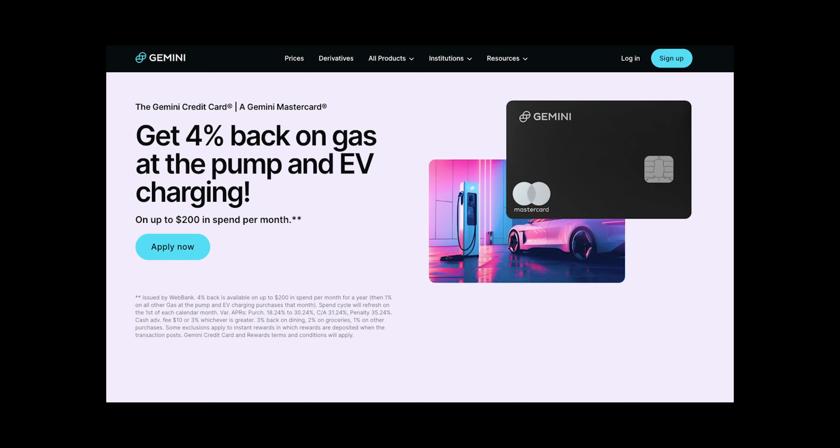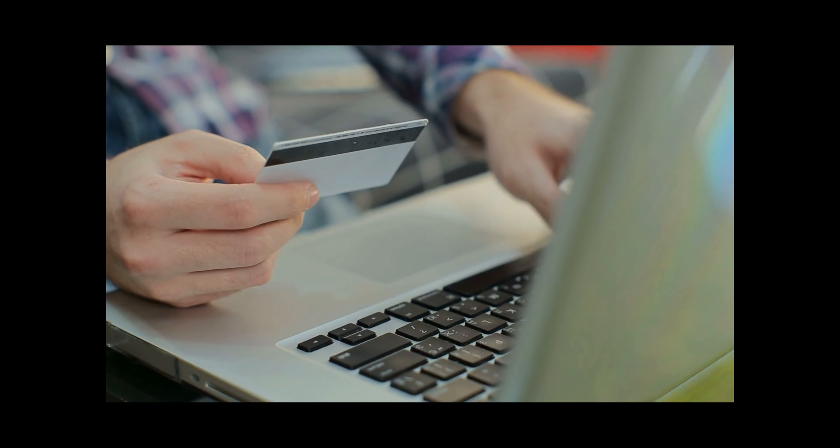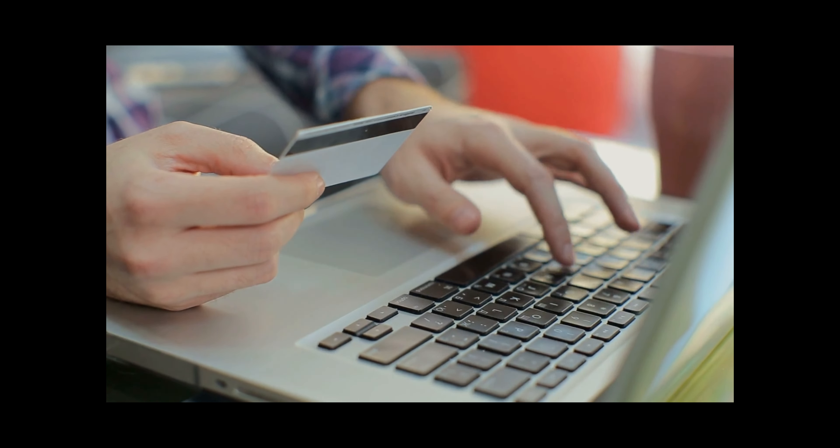The eighth and final way to get free Bitcoin is to use crypto credit cards. These have been growing in popularity — the idea is a cashback credit card that pays you with crypto instead of cash. Gemini, Crypto.com, and Coinbase all have credit cards, and you can often get 1 to 5% cashback on different categories and choose to be paid in Bitcoin. I will say the downside is many of these cards aren't as competitive as traditional cashback credit cards in terms of rates and signup bonuses, so keep that in mind.